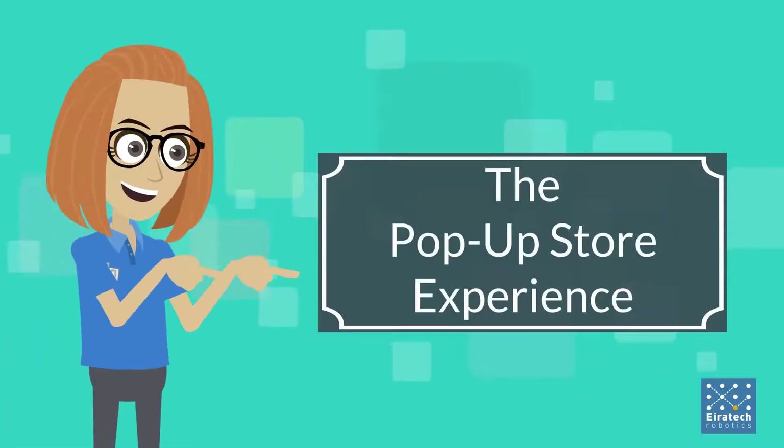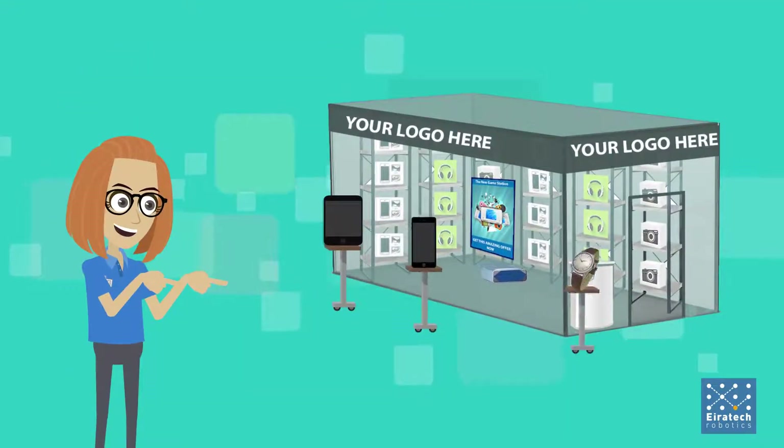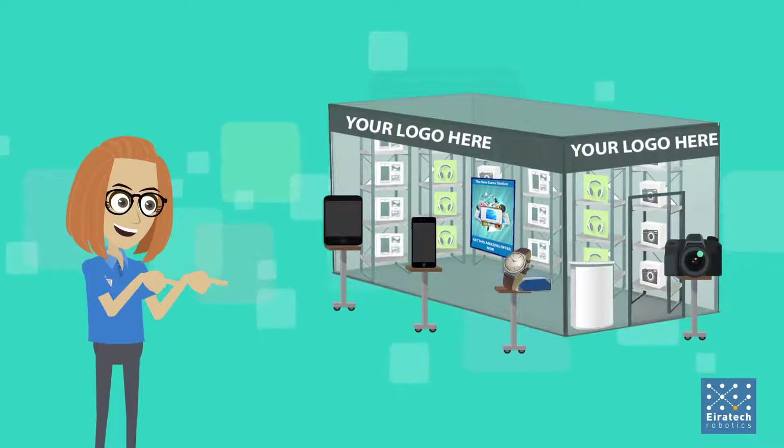Say hello to the pop-up store experience. We're solving the problem of visibility by ensuring that everyone's talking about you and your products. It's like a big vending machine — a really cool, life-size vending machine operated by robots.